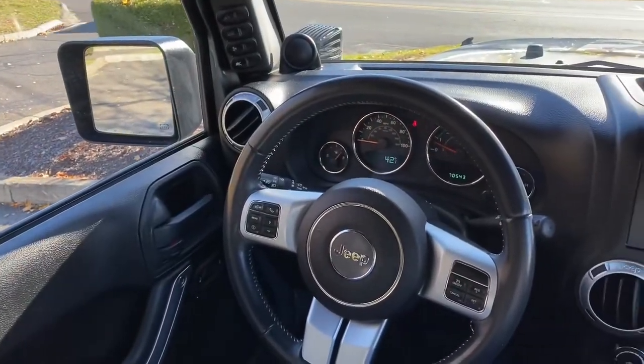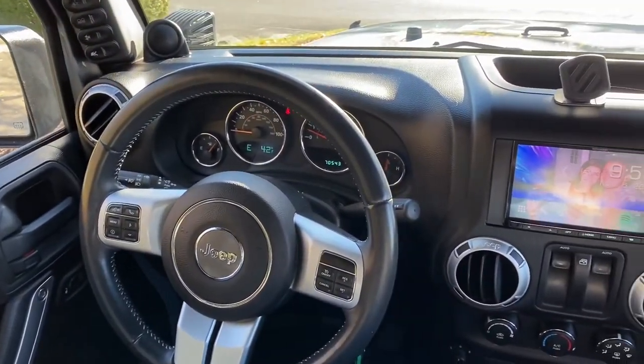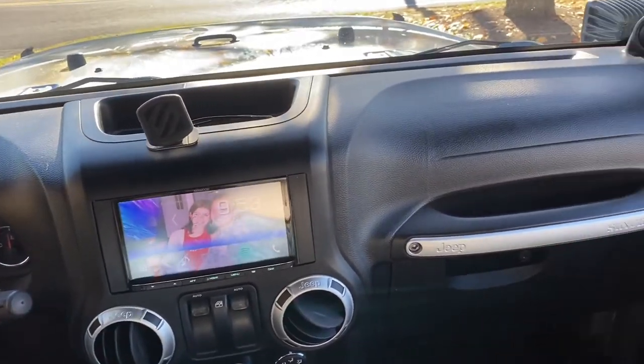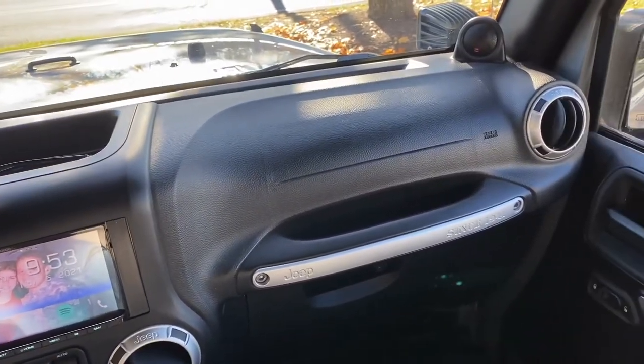Hey everyone, for today's quick video I wanted to talk to you about tweeter placement in vehicles. In my 2014 Jeep Wrangler, I'm pretty spoiled — I have a perfect factory tweeter location. If you take a look at my dash, you'll notice the tweeters are kind of popped up on the dash and they're slightly at an angle, aimed basically right towards me, towards the center of the vehicle. If you're looking to do a really nice car audio system, if you can manage that type of tweeter location, you're going to have an awesome soundstage.